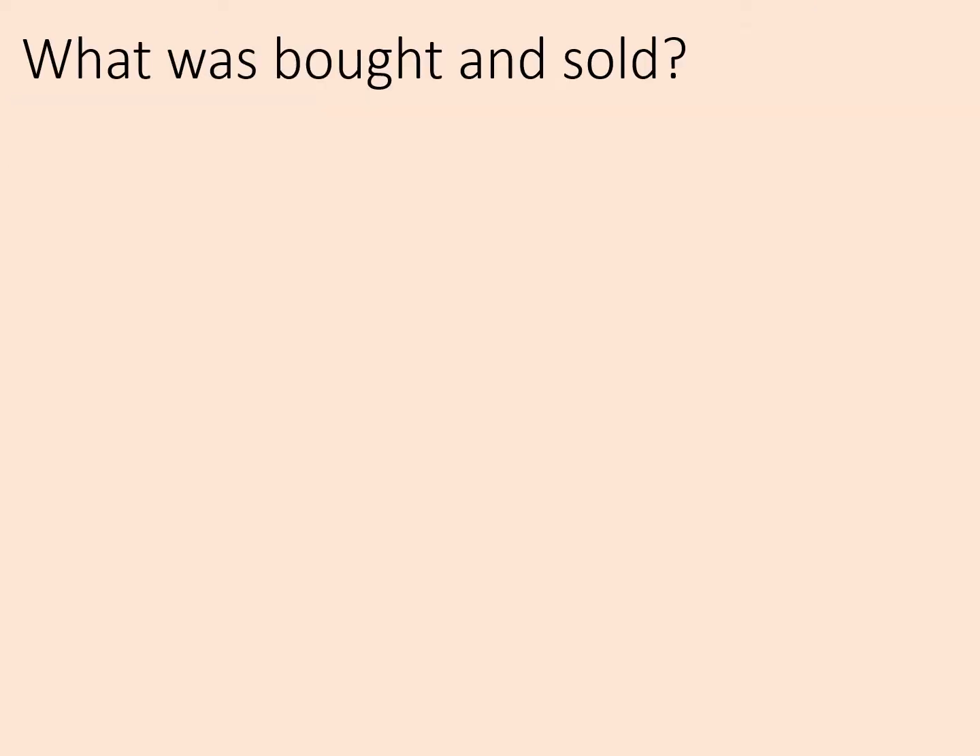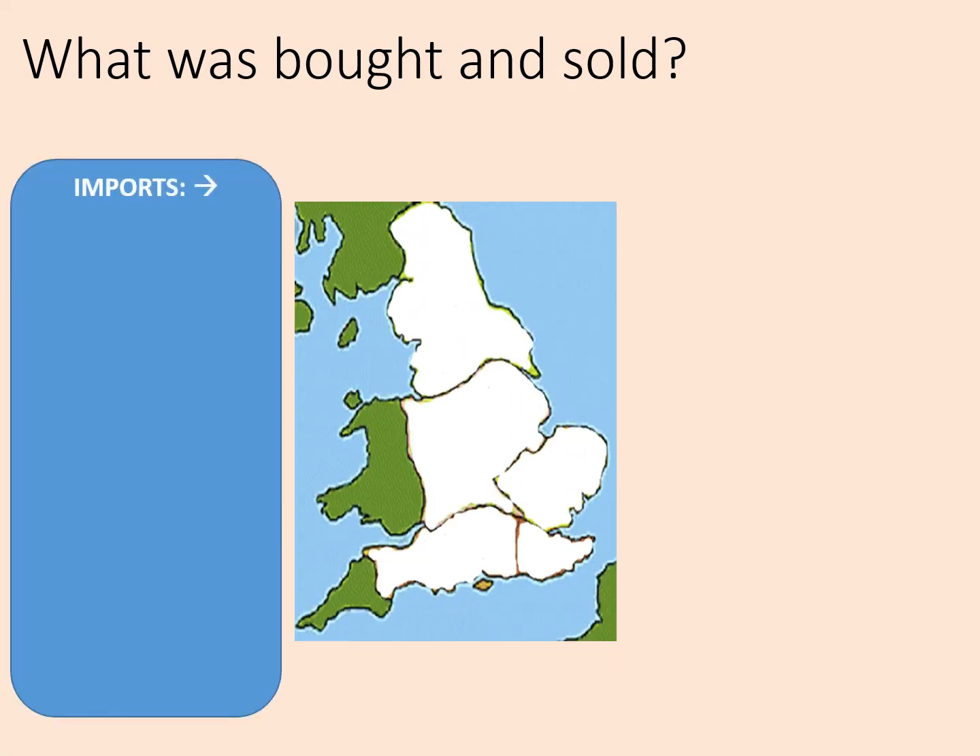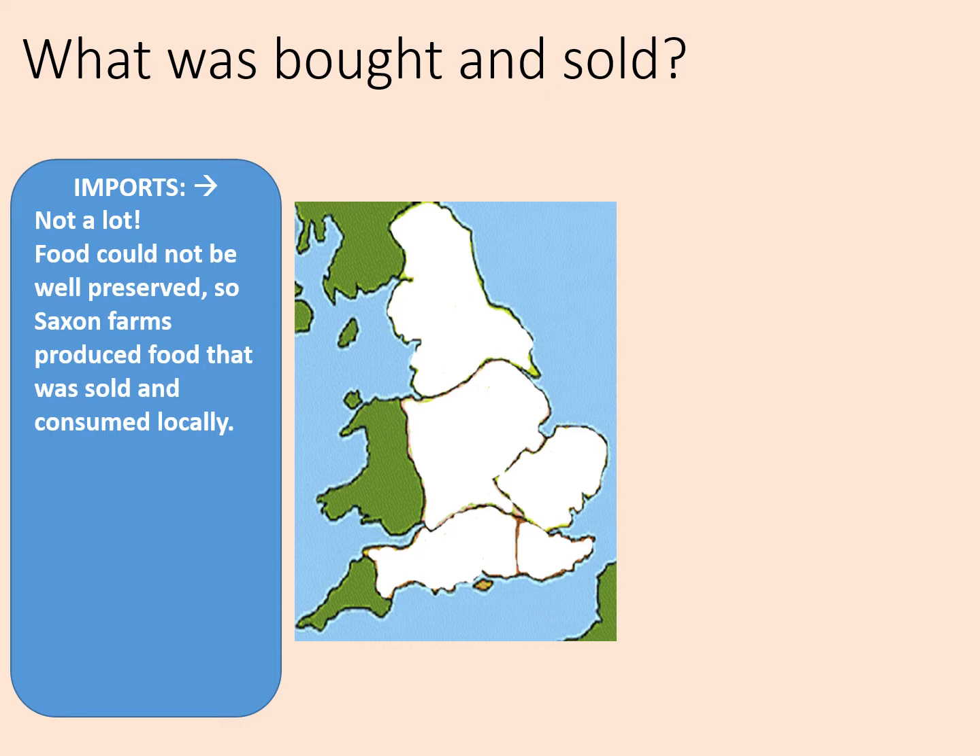So in the Anglo-Saxon economy, what was bought and sold? Let's have a look at the imports — these are things that are brought into the country. Really, not a lot, not like today at least. Food could not be well preserved, so Saxon farms produced food that was sold and consumed locally rather than brought from abroad.